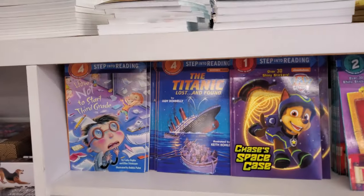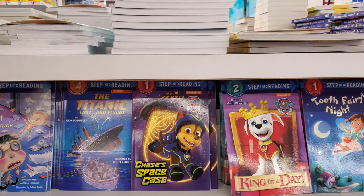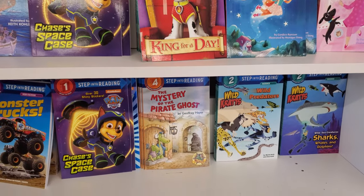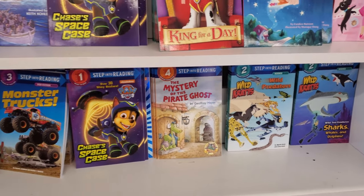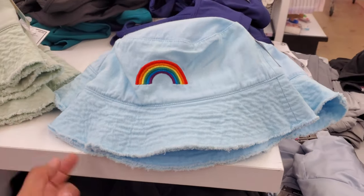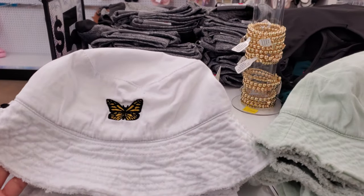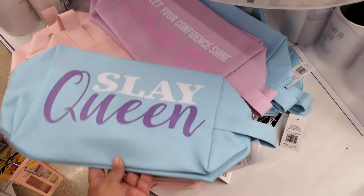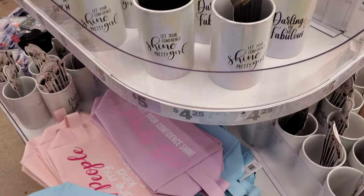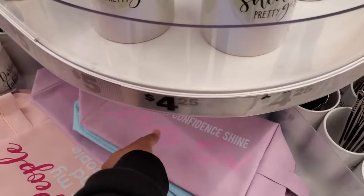They've got some new books down here — How Not to Start Third Grade, The Titanic Chase, King of the Day, Tooth Fairy, I Love Pink, Mystery of the Pirate Ghost — that looks kind of cool. Monster trucks, of course. These are cute bucket hats — a rainbow, the floral, and of course your butterfly.